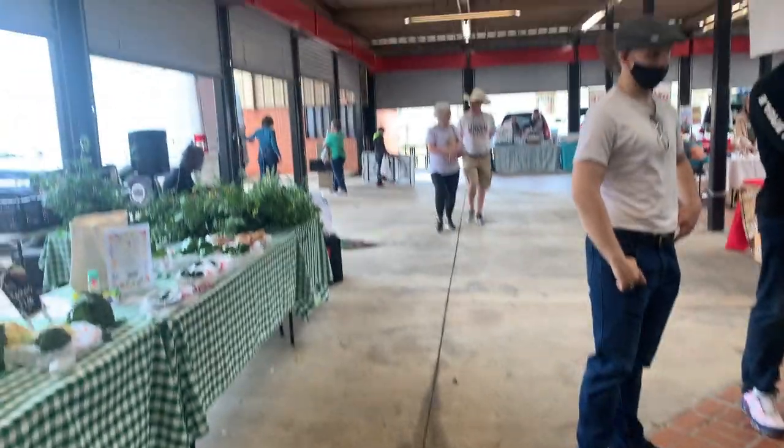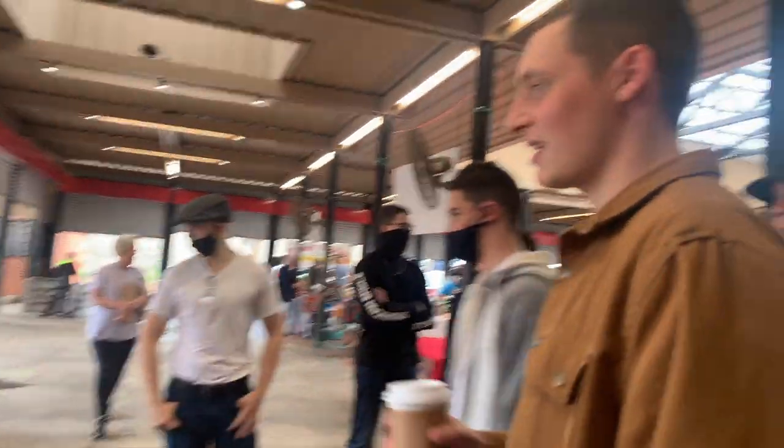My personal favorite thing about being here is actually the farmer's market they do every weekend. They have a bunch of local vendors — we met a really cool guy who does micro greens. I didn't know what they were until he taught us about them.